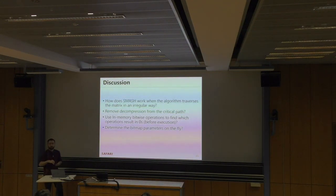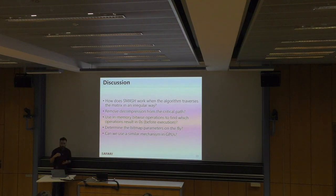Another open question is configuring bitmap parameters — compression granularities, compression ratios, and block sizes — to efficiently compress different matrices. Currently we empirically determined these: compression ratios of 16, 4, and 2 work well for most matrices, but not all. Is there a way to determine bitmap compression ratios on the fly for a given matrix? What kind of profiling would be needed? Finally, can a similar mechanism be used in GPUs? Most people use GPUs or accelerators for sparse matrix operations, so can we apply a similar compression or indexing mechanism there? If you have ideas, let me know.